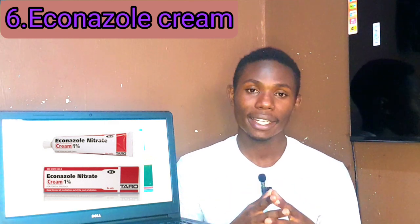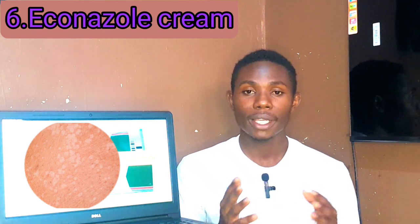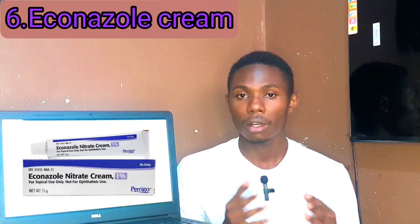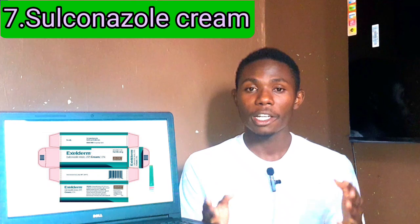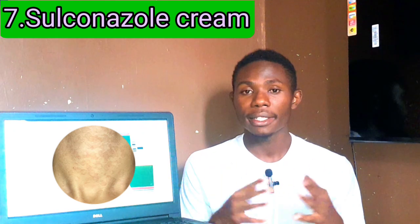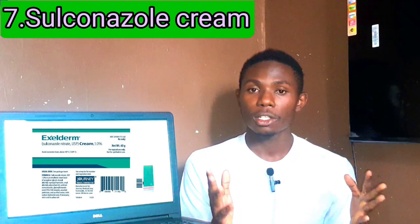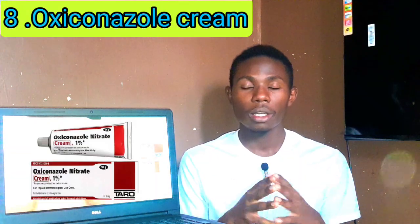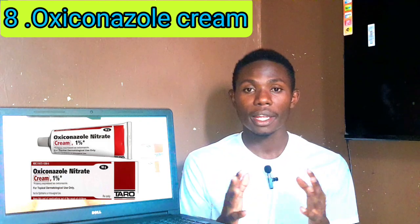Number six: Econazole cream. Econazole is effective against Malassezia yeast and other fungi. It's usually applied twice daily for two to three weeks. Some users report dryness or peeling. Number seven: Sulconazole cream. Sulconazole also fights fungal infection by disrupting the fungal cell membrane. It's usually applied twice daily for about two weeks. Side effects include mild irritation.